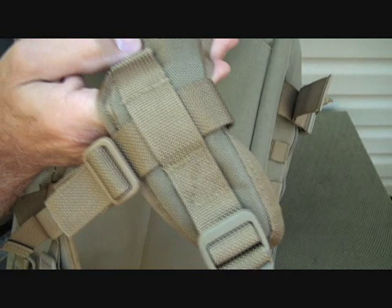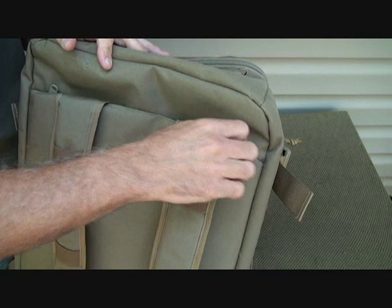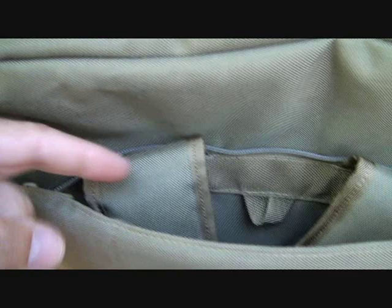Everything is either box stitched or double stitched throughout. On the straps there are elastic cinch points to keep excess webbing tidy. There's also a zipper to close up and secure the back compartment. The bag fits very nicely on your back — you can cinch everything up and it rides comfortably. The straps fit nicely and you can see a small loop to run your hydration tube up and over the strap. There's also a grommet at the bottom in case any water gets in the bag.